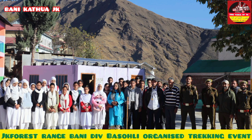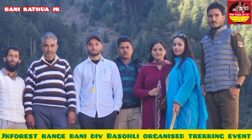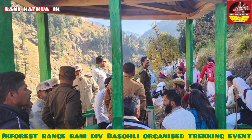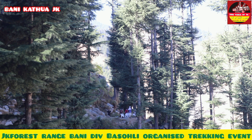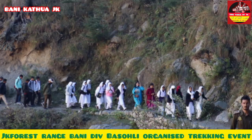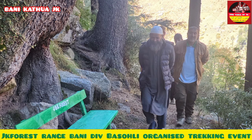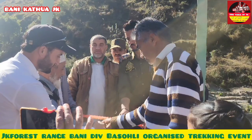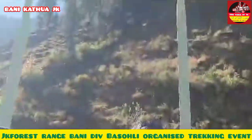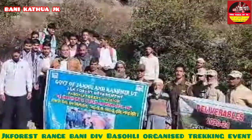Jammu Kashmir Forest Department, Ranch Bunny Division Bisoli, organized a tracking event on the direction of DFO Bisoli, under the oversight of R.O. Bunny. A tracking route was established from Tarnali to Sarthal via Luang, in which more than fifty students of Government High School Luang along with staff members participated. During the trek, students were made aware by Forest Range Bunny staff about the significance of forests in daily lives.